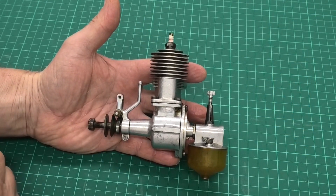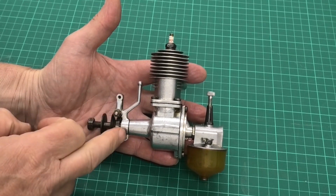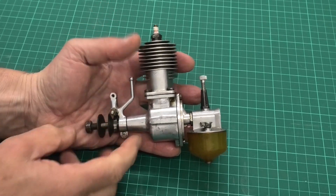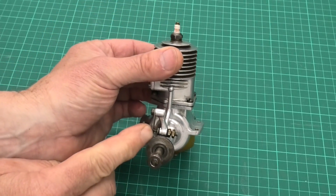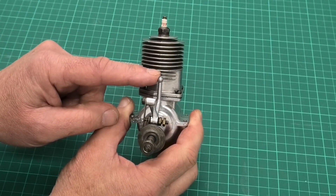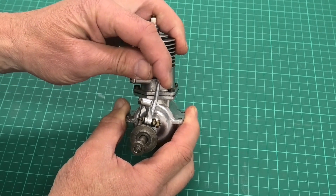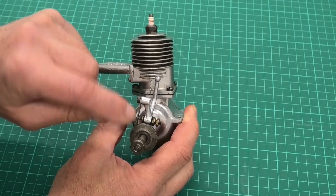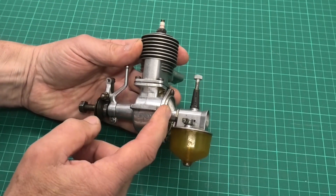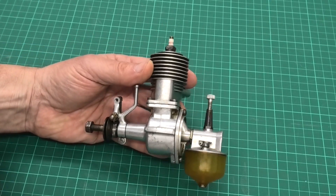Here we have this lovely Rocket Victor engine. I just absolutely love the design of this. We can see the timing mechanism on the front for the spark ignition, and we've got a cam here that controls the opening and closing of the points. When the lever is upright like this, that's at top dead center and it'll be sparking at top dead center. If we advance it, we advance the ignition timing, and if we pull it back we retard it. We've got a rear entry for the venturi, needle valve, and a lovely amber fuel tank on the back.